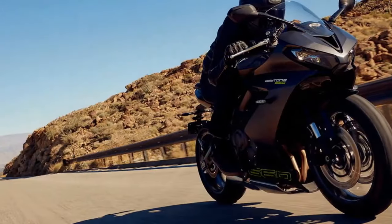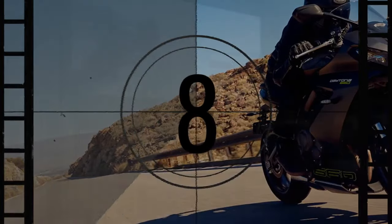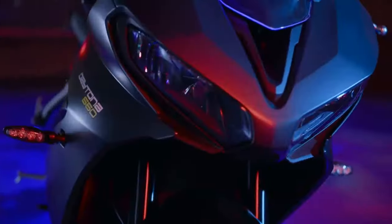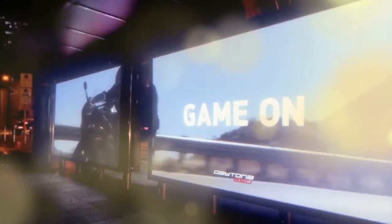The Daytona 660, launched in April 2025, marks Triumph's return to this segment. However, questions linger: Does it embody the esteemed Daytona legacy, or is it essentially a rebranded Trident 660?